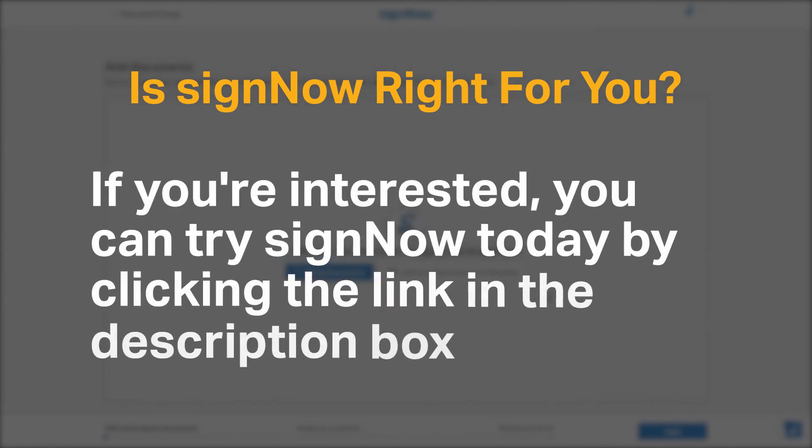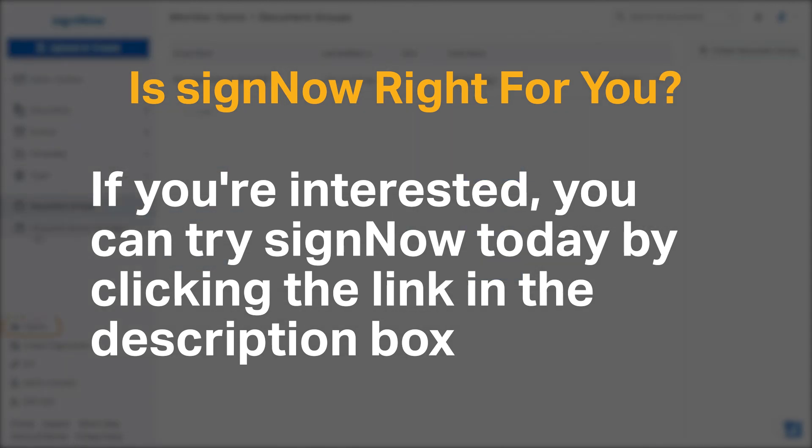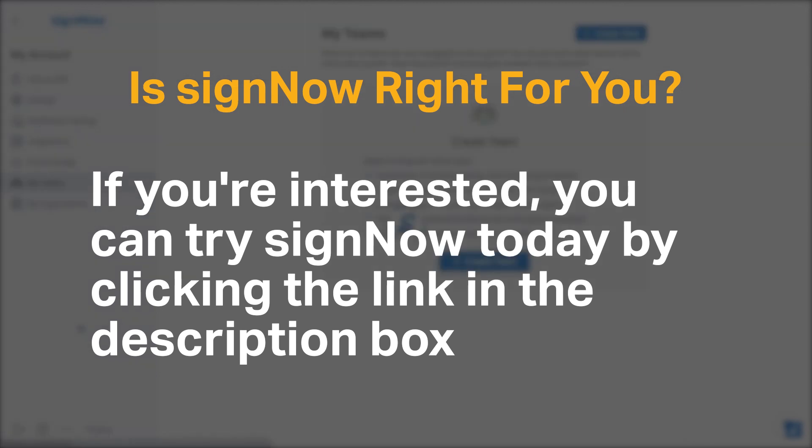If you're interested, you can try SignNow today by clicking the link in the description box. Do you agree with our recommendation for SignNow? We would love to hear your thoughts in the comments below, and if you enjoyed our content, please like and subscribe.